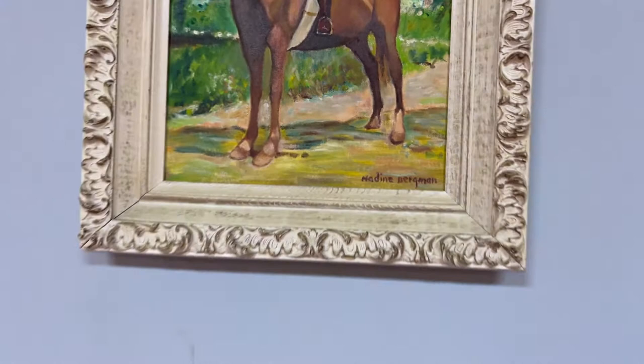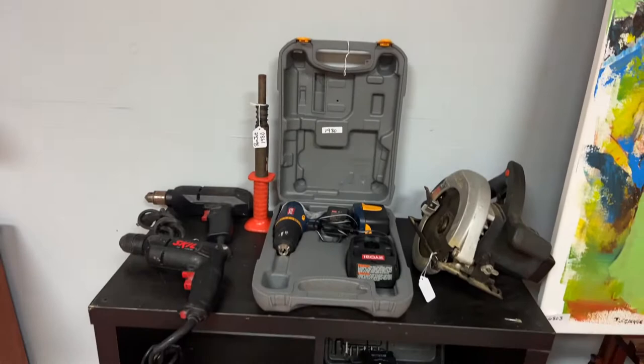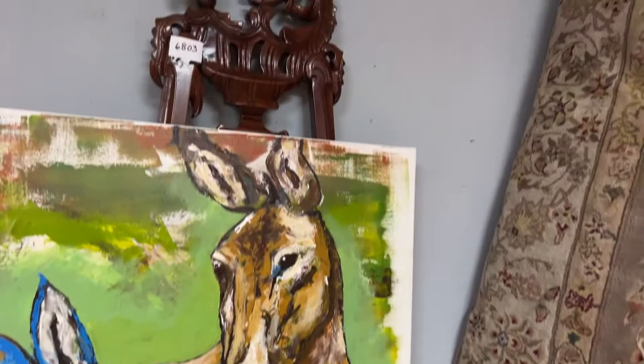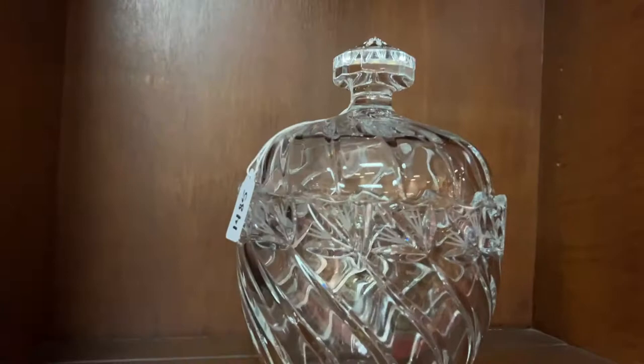So hang out with me here for a really nice preview — we're just getting started. This is going to be a really amazing auction. We've got tools galore; there's going to be a lot of tools for this auction. Toolboxes. We have really, really cool artwork — just some amazing artwork here. And rugs. You name it, we have it.